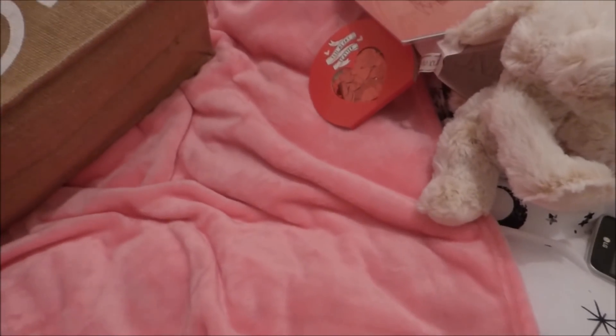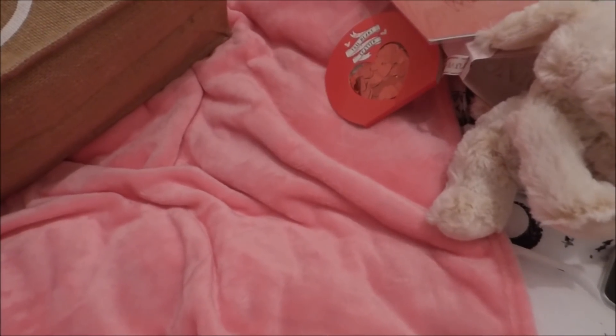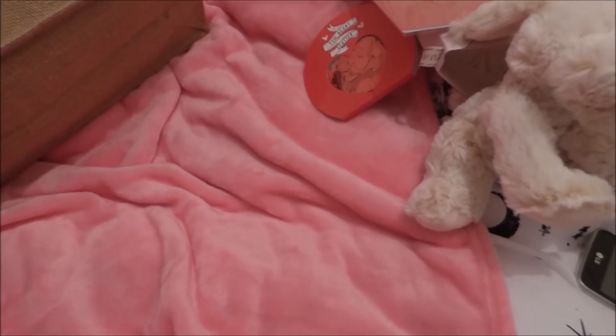I also bought myself a ham sandwich which was £1.10 and an orange juice which was £1.50. And also a bubble one for loose which was 50p.